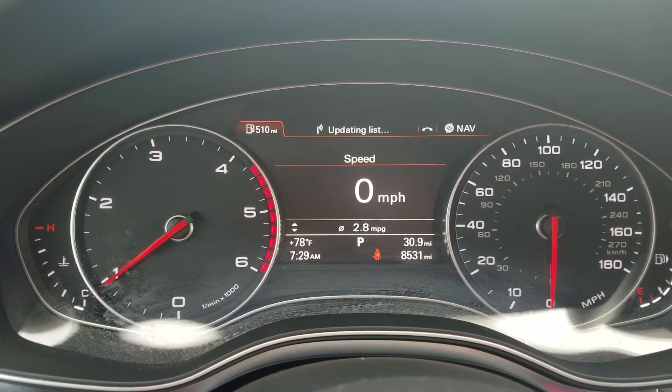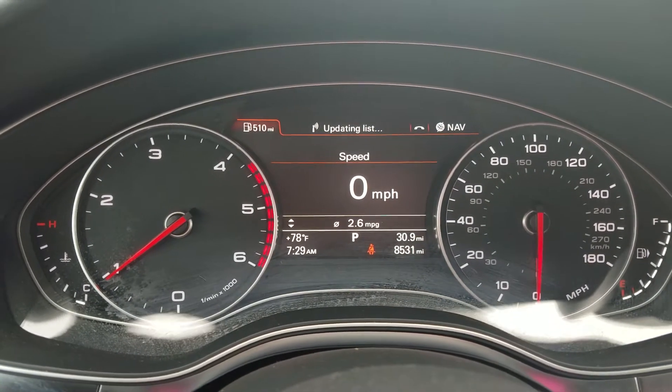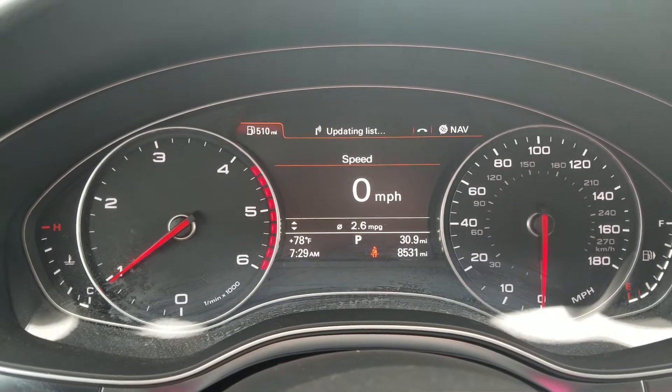2014 Audi A7 TDI Prestige walk-around video. Miles: 8,531.